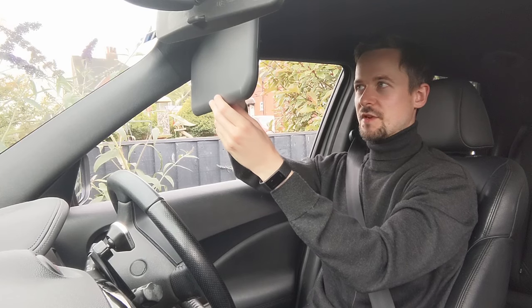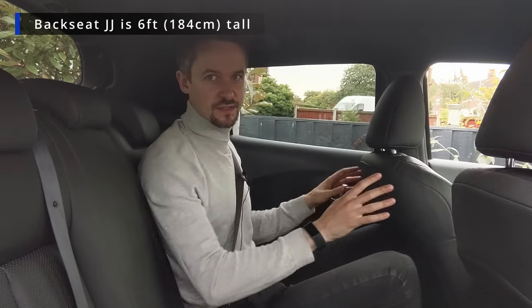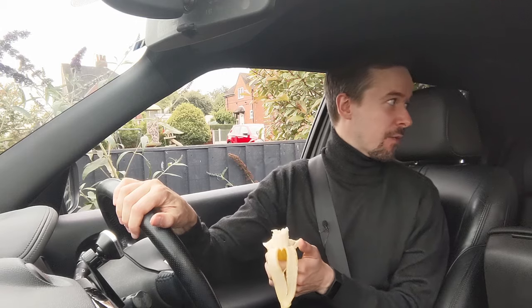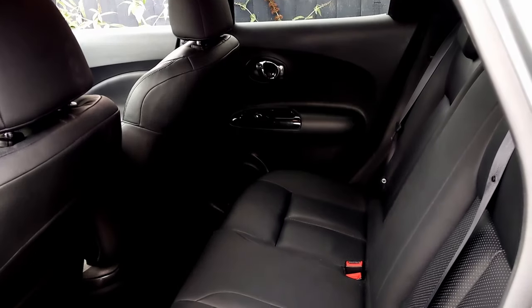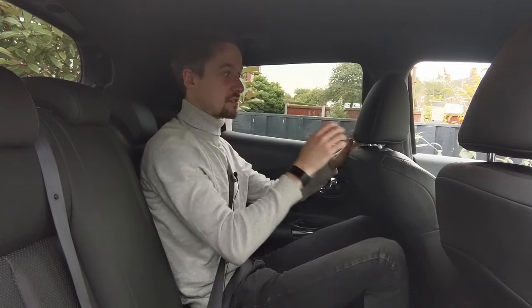There's a mirror in the sun visor but there's no light around it, so it's not going to illuminate your face at night. It's now time to ask backseat JJ what he thinks of the back seats. He says it's just about fitting — knees are just there and head is just touching the roof. It is only a small car though. It is a little bit dingy: there are tinted windows and they're quite narrow, so it's a little bit claustrophobic.